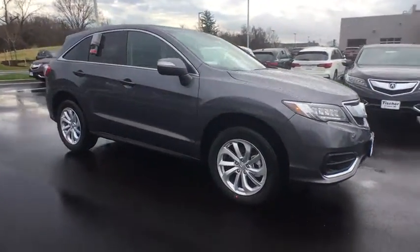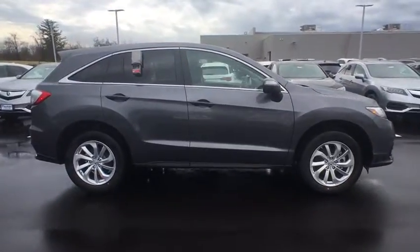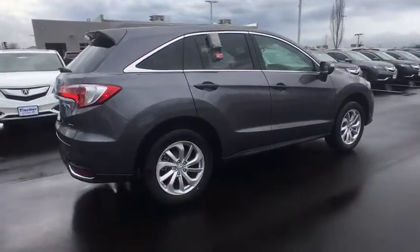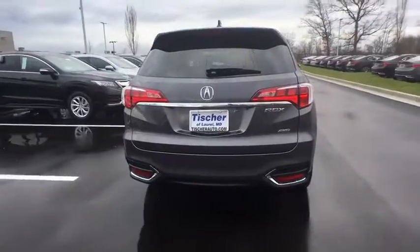Here are some of this vehicle's great options: traction control, keyless entry, navigation system, steering wheel audio controls, power liftgate, all-wheel drive, anti-lock braking system, power passenger seat, stability control, and backup camera.